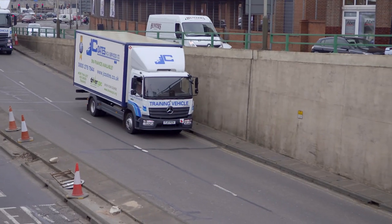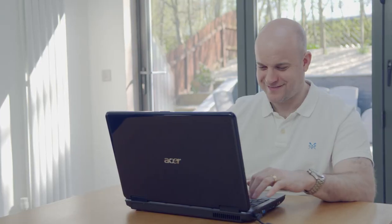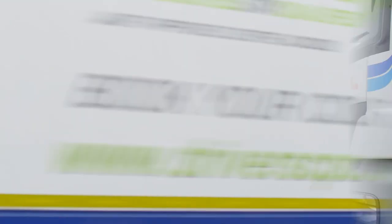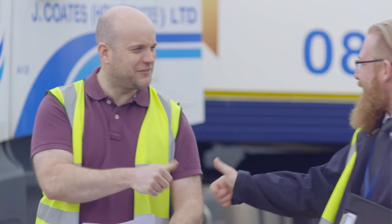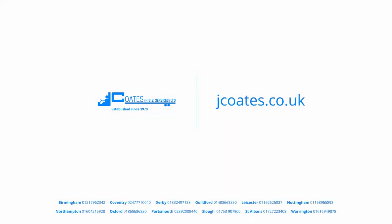And whilst training with Jay Coats already gives you a great chance of getting your license, signing up to our pass protection gives you two additional free tests and enhances your chance of passing to over 90%. Then congratulations, that's it. You're ready to start your exciting new career with thousands of job opportunities and excellent salary prospects. Driving your career into the future with Jay Coats driver training.